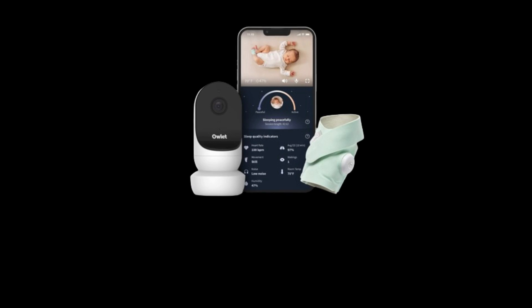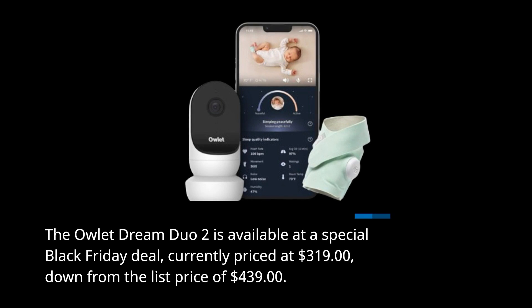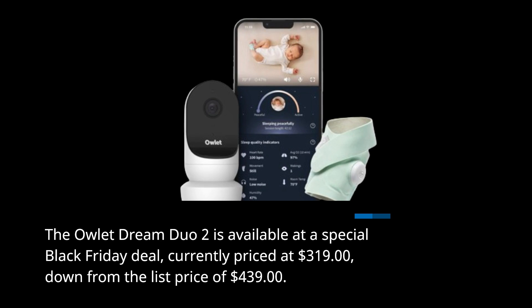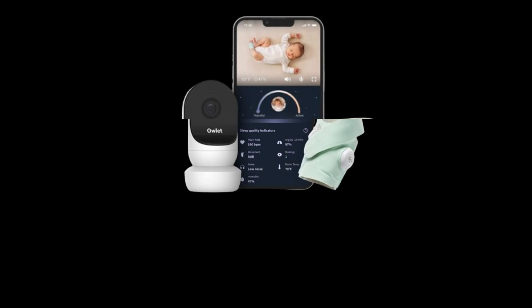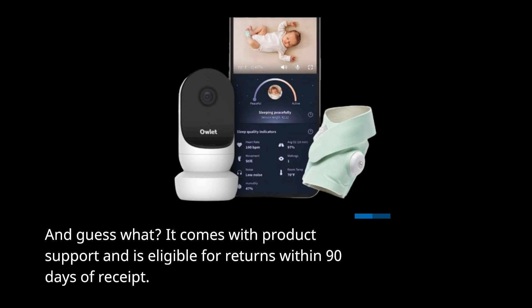The Owlet Dream Duo 2 is available at a special Black Friday deal, currently priced at $319, down from the list price of $439. It comes with product support and is eligible for returns within 90 days of receipt.